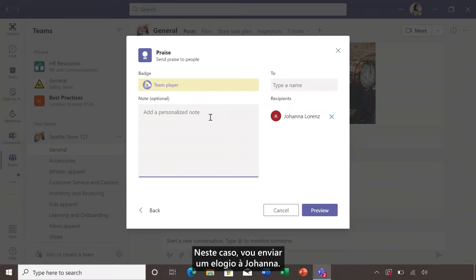In this case, I'm going to send some praise to Joanna. Don't forget to use the note section to tell the team that they did a great job resolving the customer issue, and even include what the customer said. Last, but definitely not least, preview the praise to see what your team will be seeing before sending.